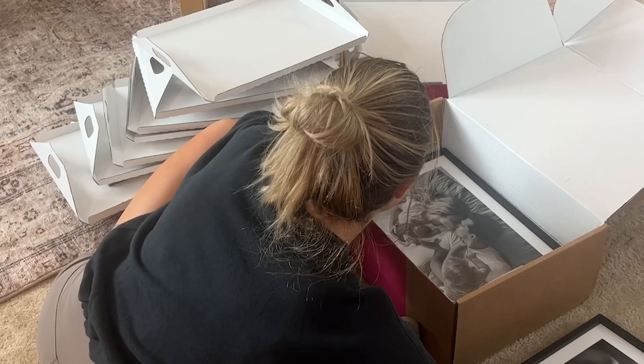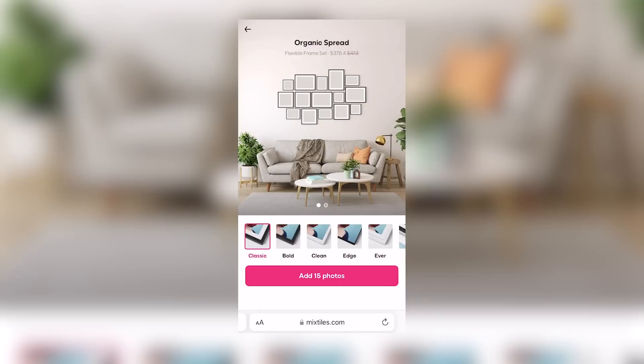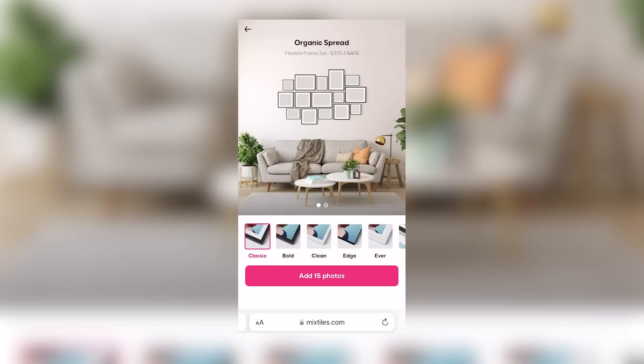Thank you to Mixed Tiles for sponsoring today's video. You might say, Abby, you have a lot of Mixed Tiles — and that's true, but we have a new project today. Mom and Dad — I'm pretty sure this was one of our first nice pictures of our family of four. My boys. Mixed Tiles makes photo picking and design super easy because they turn photos from your phone into stunning photo walls.